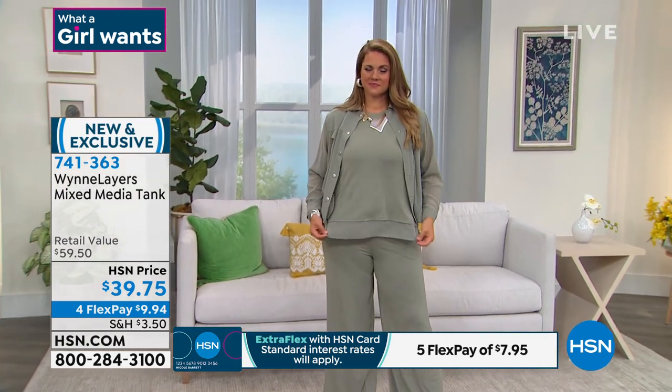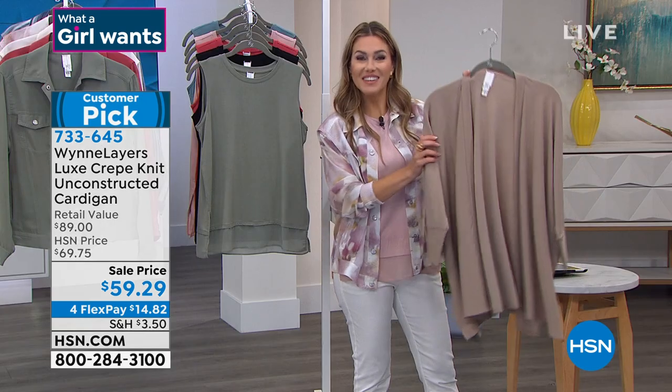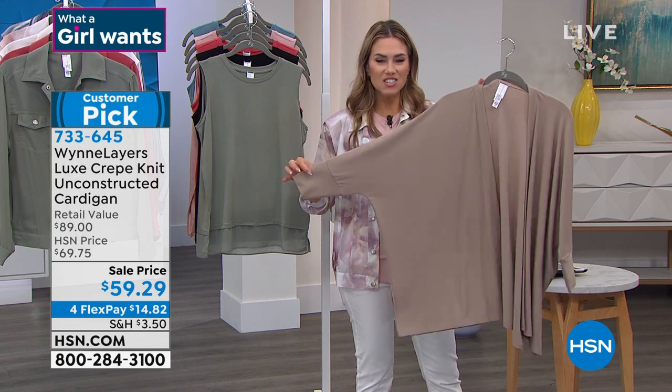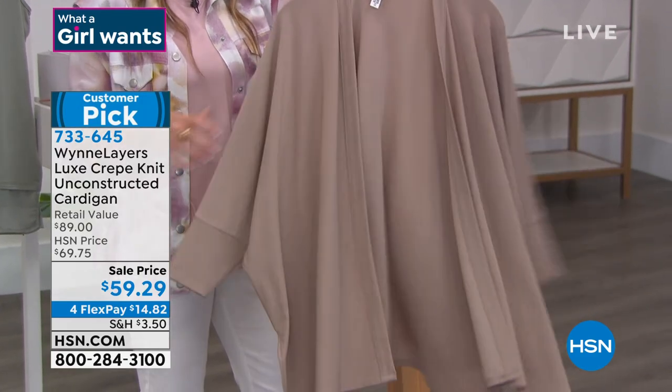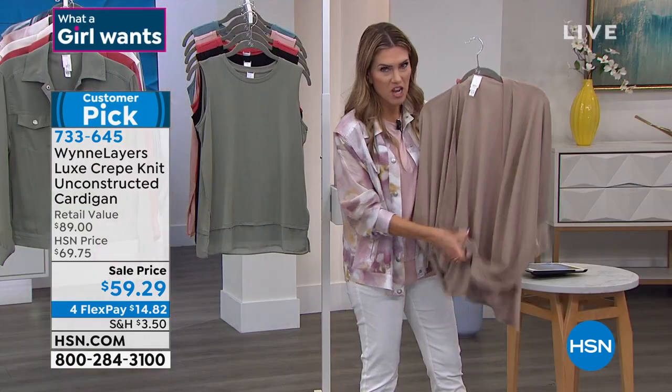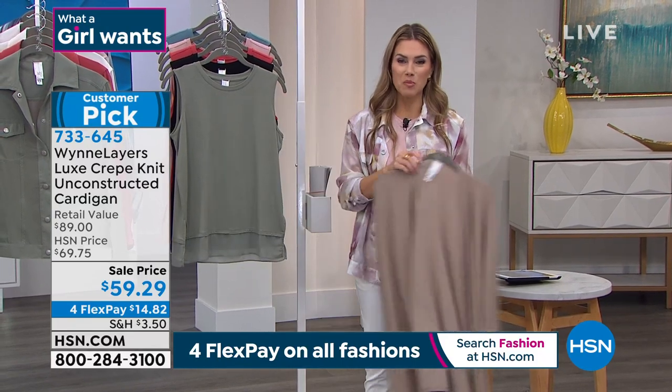Coming up: speaking of jewelry — and we also have a cardigan. Emily's got the today's special. We're going to show the Luxe Crepe Knit Unconstructed Cardigan — easy breezy pieces you just throw on for coverage to complete an outfit. It's on sale today under $60. It's got a nice weight to it, that bounce and resilience, and it goes great with all your tanks as well. This customer pick is coming up in a little bit.